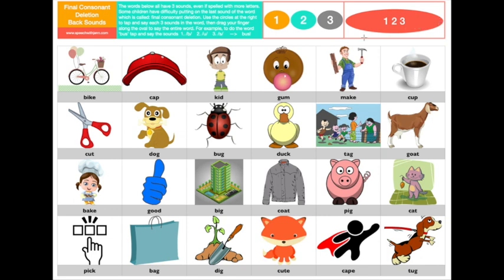All right, so let's go ahead and do the word gum. I'm going to come up here. We're going to tap the sounds: g, uh, m. Now you do it. Say the word gum.